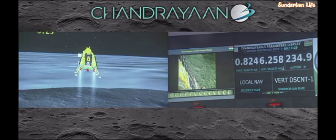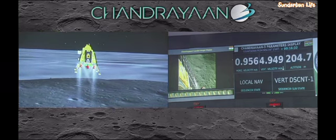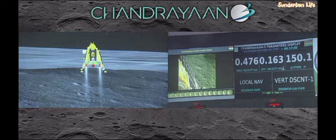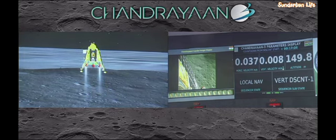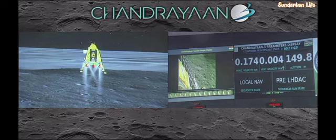You can see it on your screen. We are approaching the vertical descent phase 2, which will have the lander module hovering at nearly 150 meters above the lunar surface.